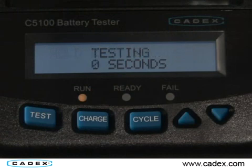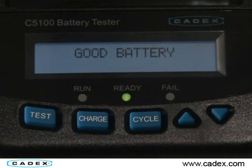The Cadex C5100 revealed that 1,900 of these perceived bad batteries by our customers were actually good. This really allowed us to pinpoint what the root cause was of the problem, whether it be the handset itself, the battery charger, or maybe the way that the customer was using the device.